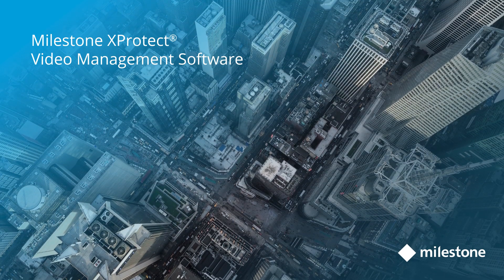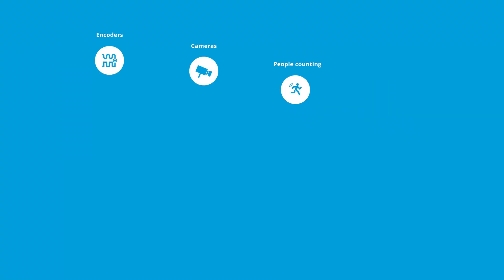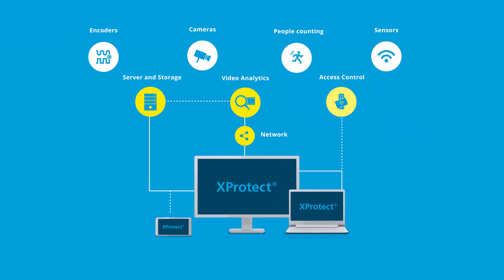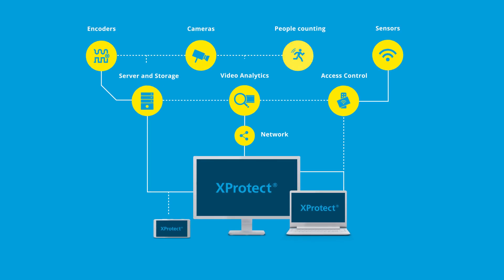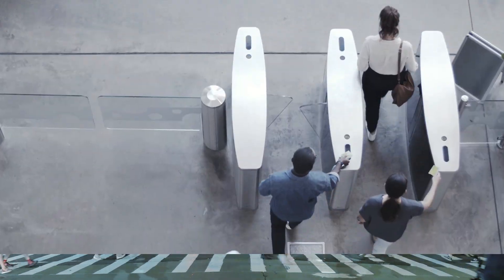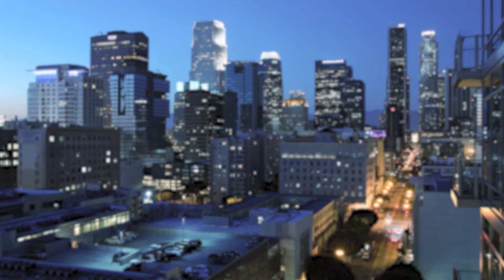Creating a video surveillance system today can sometimes be a puzzle. Luckily, with Milestone XProtect video management software, it's easy, because it brings all pieces together in a perfect combination so you can create a solution that keeps people, premises, and property safe today and tomorrow.